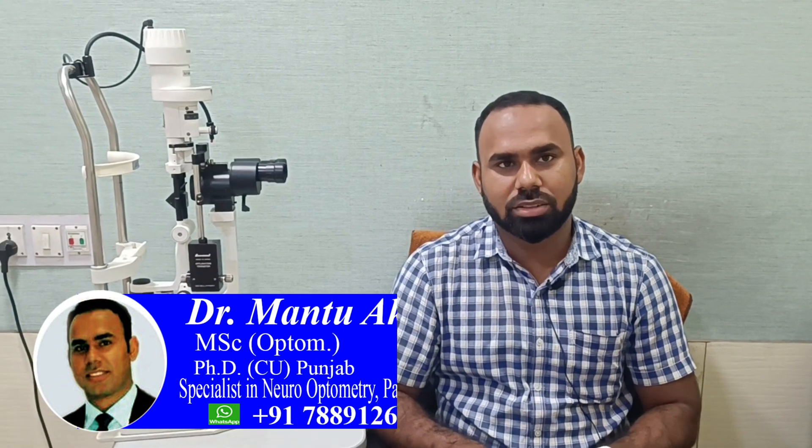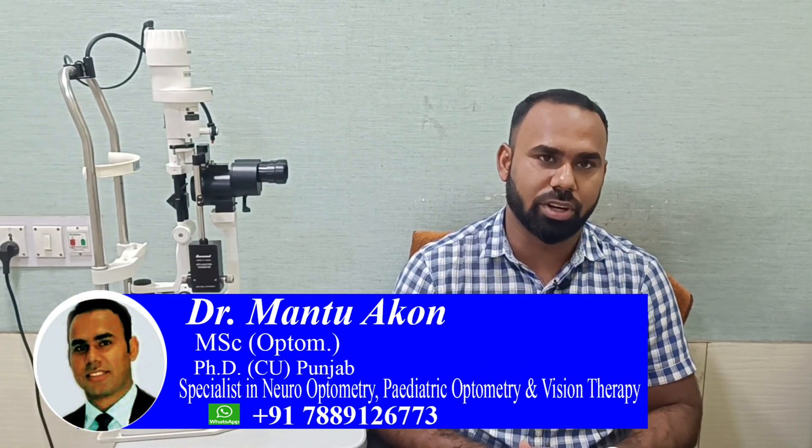Good morning, this is Dr. Mantu Akon. I'm a consultant optometrist, specialty contact lens specialist, and a vision therapist.